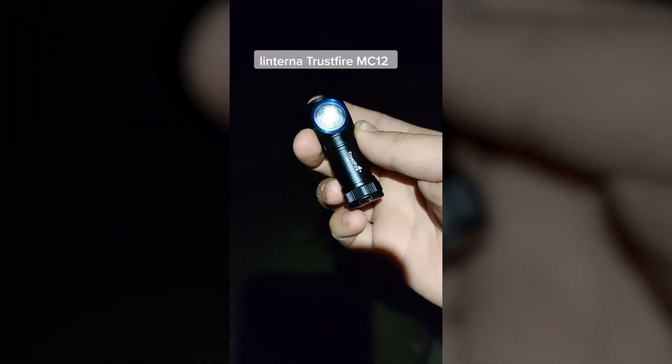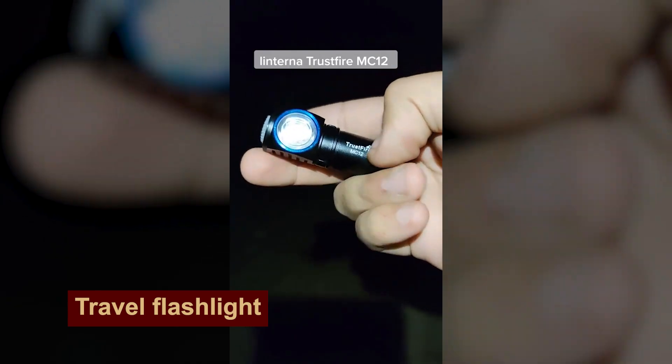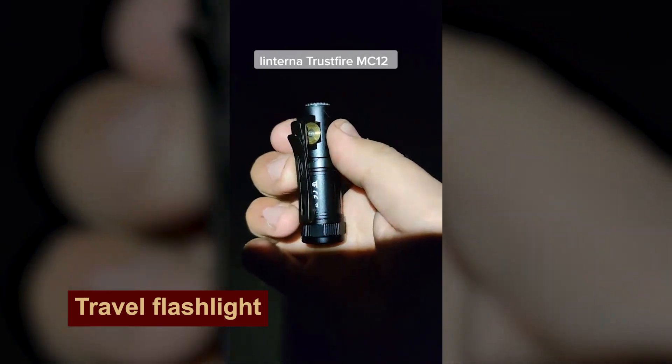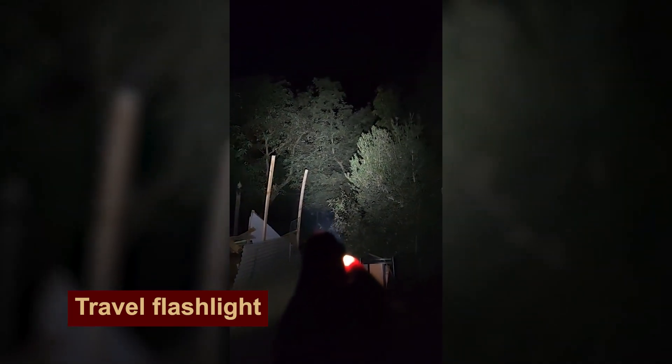This super bright and super compact flashlight, weighing only 44 grams, can shine for 35 hours. The beam of light from this baby hits farther than 100 meters. But it costs more than $70 — though it is worth it!